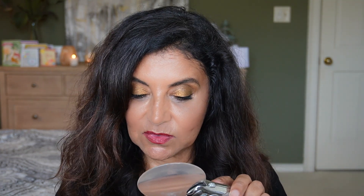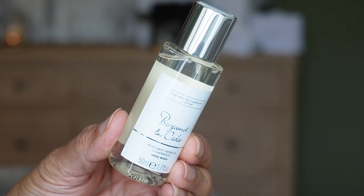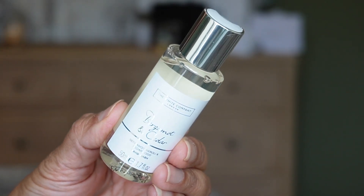Day two is a small one — it's a hand wash in Bergamot and Cedar, a new scent I haven't tried. It has notes of bergamot, neroli, and cedarwood. Very woodsy — I like this one. You get 50 ml of product, which is 1.7 ounces.